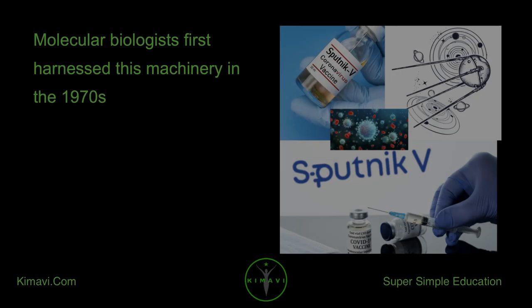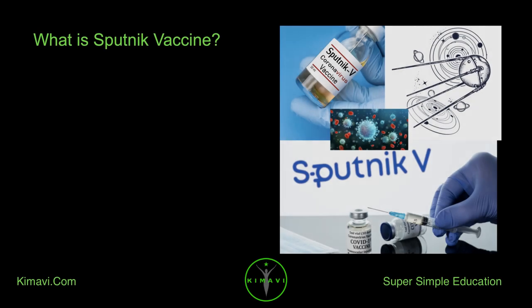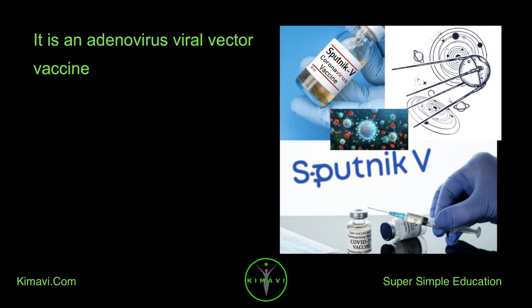Molecular biologists first harnessed this machinery in the 1970s. Sputnik V is a COVID-19 vaccine developed by the Gamalea Research Institute of Epidemiology and Microbiology, registered on August 11, 2020 by the Russian Ministry of Health as GamcovidVac. It is an adenovirus viral vector vaccine.